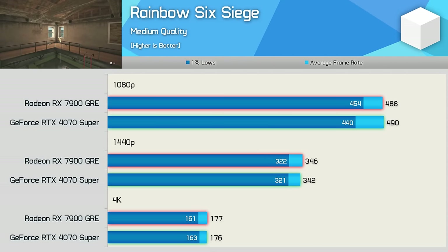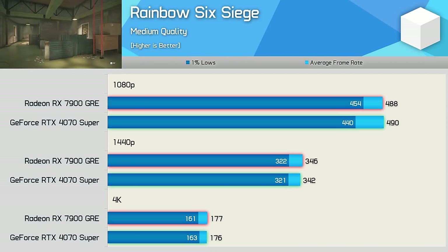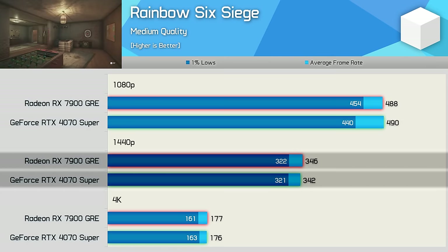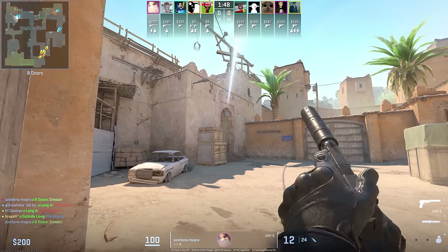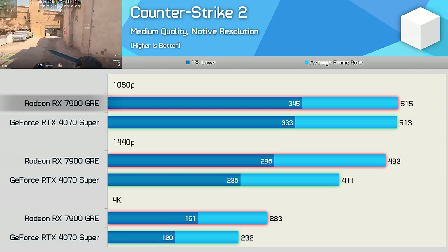First up, Rainbow Six Siege using competitive-type quality settings with the medium preset. The 4070 Super and 7900 GRE are neck and neck, delivering identical performance at all three tested resolutions. Performance overall was great — there's just no clear winner here.